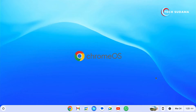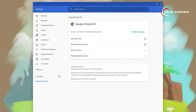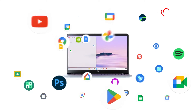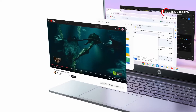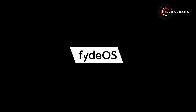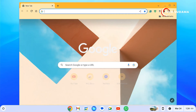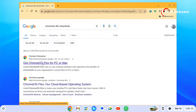Now let's shift focus to Chrome OS. Being the mainstream OS from Google, Chrome OS enjoys early and constant updates, ensuring you're always running the latest and most secure version. Chrome OS is known for its reliability — it's a polished and stable platform ideal for users who prioritize a seamless and dependable experience.